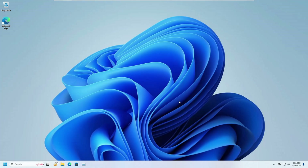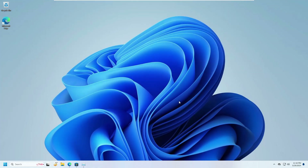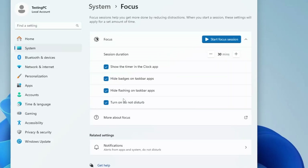The last setting is improving your focus with Windows 11's Focus Mode. Similar to many mobile devices, Windows 11 has a feature called Focus Mode which hides notifications and turns on Do Not Disturb. To enable it, right-click the Windows icon, go to Settings, click on System, and find the Focus option. You get options like showing a timer in the Clock app, hiding badges and flashing on taskbar applications, turning on Do Not Disturb, and setting a focus session from five minutes to four hours. Once ready, click Start Focus Session and you won't be disturbed by any notifications.